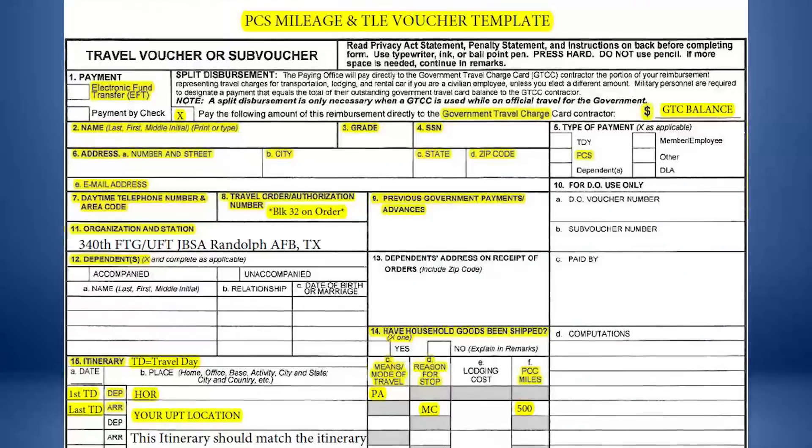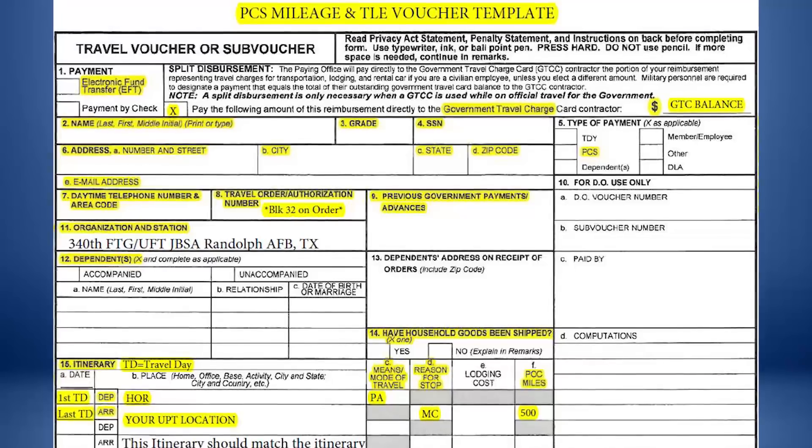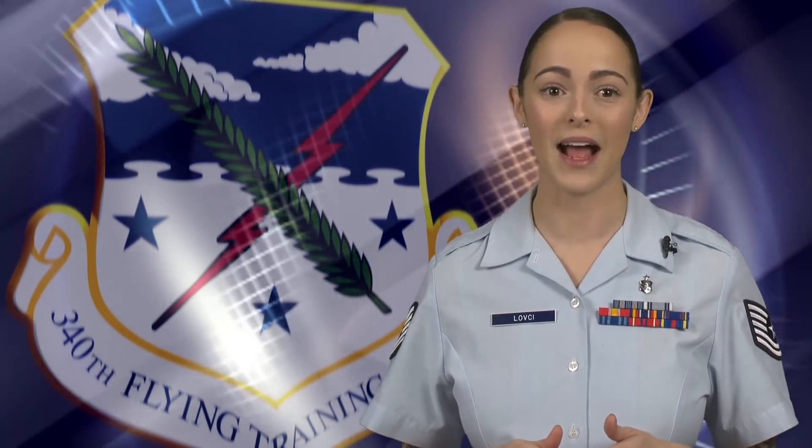You may submit two vouchers each time you PCS. The first voucher is titled PCS Voucher, Mileage and TLE, or PCS Voucher, Mileage Only if TLE was not used. This voucher will reimburse mileage for you and dependents listed on your order.